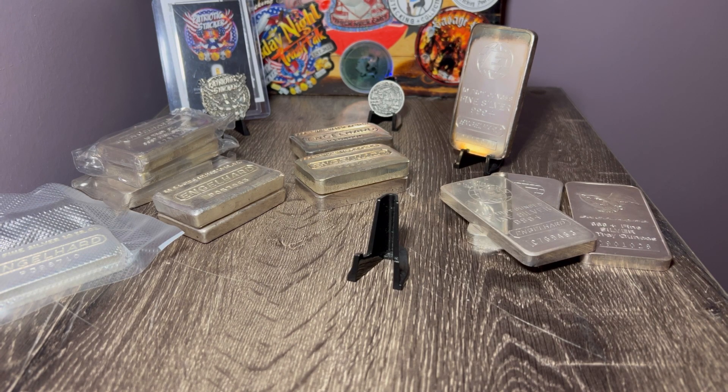Stacking vintage silver! Hey guys, Patriotic Stacker here and I'm back with more content for you guys and girls today. Before I start, make sure you're subscribing to the Patriotic Stacker YouTube channel, hit the like button, and don't forget to comment down below. In this video today we're going to be talking about vintage silver, preferably Engelhard.